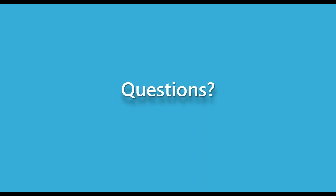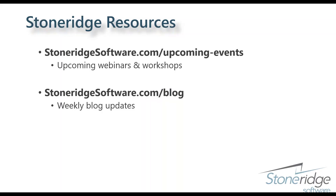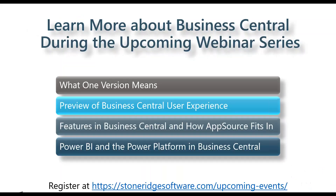While we wait for other questions, we can talk about what's coming up next in the webinar series. We have more topics covering moving to Business Central and questions about the cloud. A follow-up email will be sent after this event that includes links to register for the upcoming webinars — we hope you're able to join us.